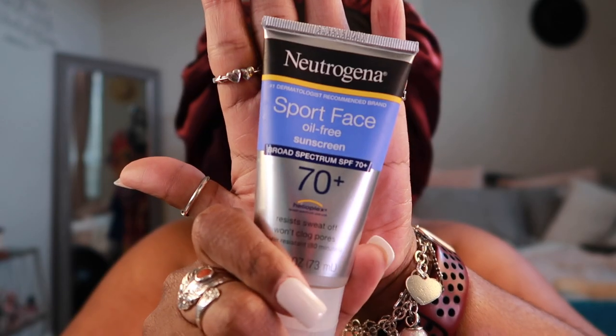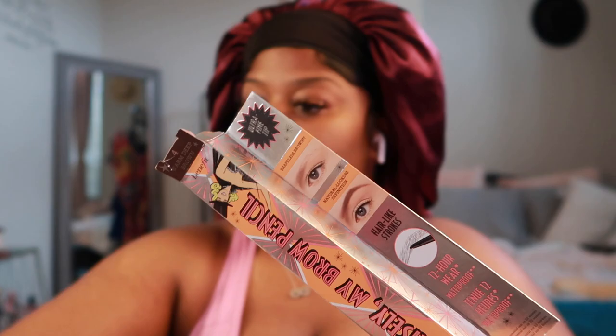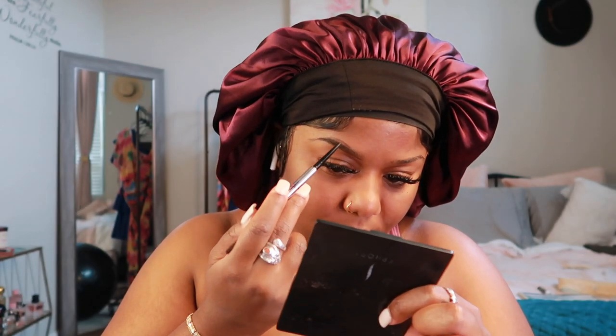So to start out this beat, we're gonna start with a little hydration to the face. It is summertime baby — please don't forget the sunscreen! I can't use the Black Girl Sunscreen because it's for combination skin and I have really oily skin. This is the Neutrogena Sport Face — it doesn't have any oil in it and it keeps me covered from the sun.